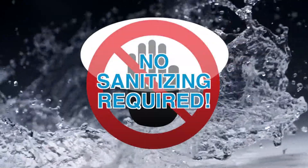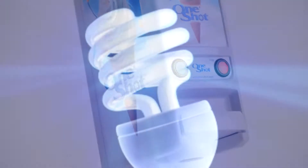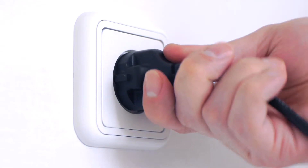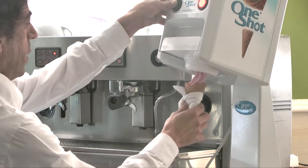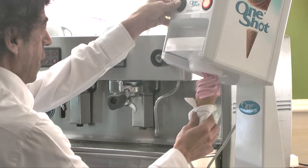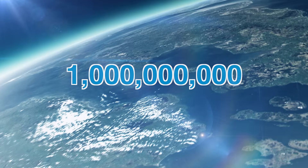No sanitizing required for our pod system dispensers. Our consumption is less than a 100 watt light bulb — just plug and play. Using energy only when dispensing, giving a maximum dispensing capacity of up to 240 portions per hour. We are approaching 1 billion ice cream pods sold across the world.